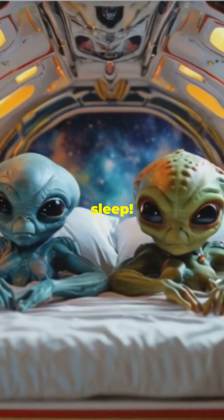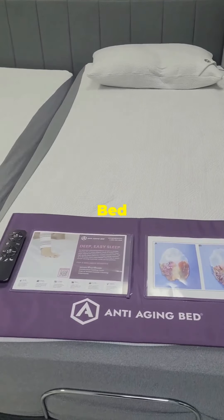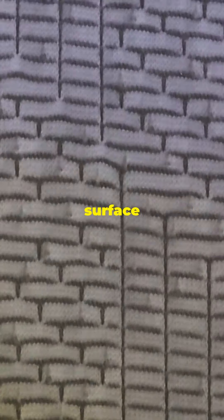Exposing the secret to perfect sleep — it's all in the bed cover. Introducing the revolutionary anti-aging bed cover, your ticket to dreamland. This isn't just any bed cover; it's packed with two powerful technologies: a 40% coiled silver surface and crystals that release far infrared light.